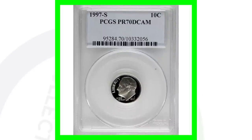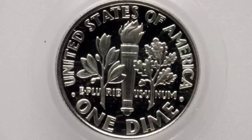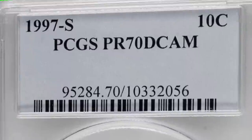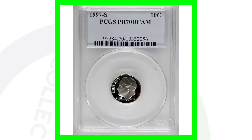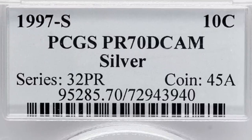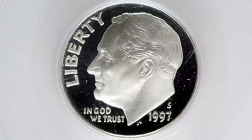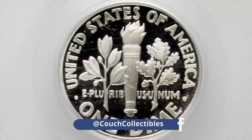Now that we've looked at the business strikes, let's look at the two different proof coins produced for the 1997 Roosevelt dime. It's very important because one is not silver and one is silver. The 1997 S mint mark graded at a perfect Proof 70 sold for around $100. The 1997 S silver proof — as noted on the coin slab — sold for around $160. Always keep in mind that there are silver and non-silver versions of proof coins for different years.